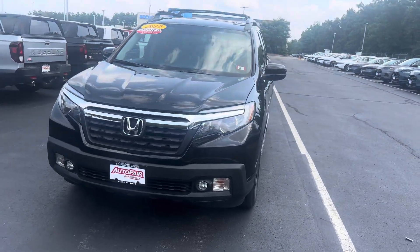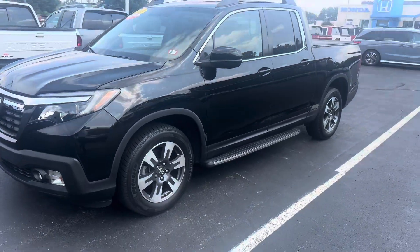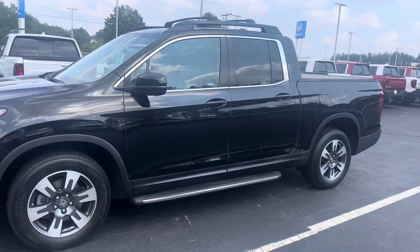Hey Allie, my name is Giovanni down here at AutoFair Honda in Manchester, New Hampshire. Thank you for your interest in this 2019 Honda Ridgeline RTLT.